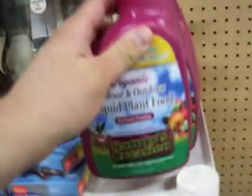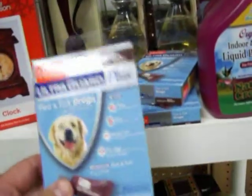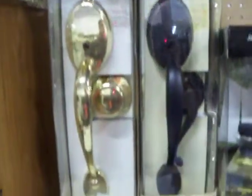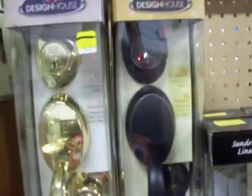Brand new bottles, $4 a piece on those. Some Heart Guard flea and tick drops for dogs over 60 pounds. Some oil diffusers, air fresheners in sun-dried linen scent. Got these two brand new door handle sets, just $50 a piece on those.